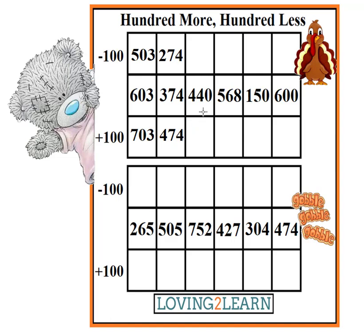So let's take a look at the next number. Taddy says 440. So what's 100 less than 440? 340. What is 100 more than 440? 540.